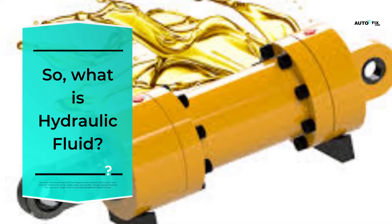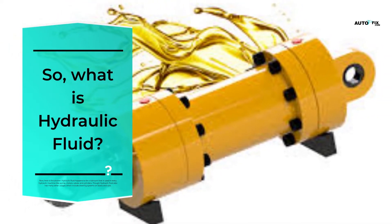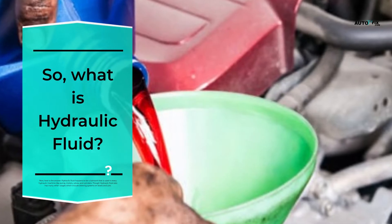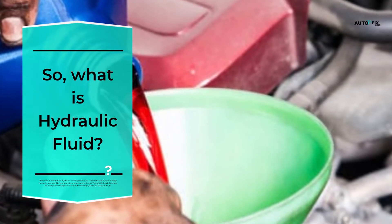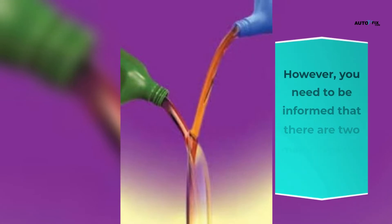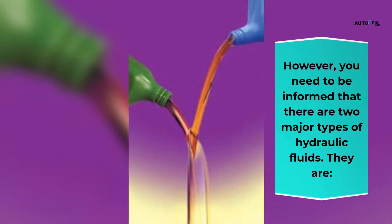Hydraulic fluid is a lubricant used in every hydraulic machine — like pumps, motors, valves, and cylinders. Hydraulic fluid also has many other usages, which include steering systems on boats and cars. You need to be informed that there are two major types of hydraulic fluids.